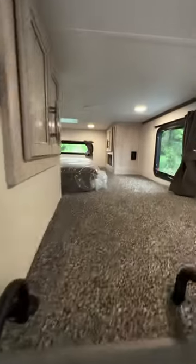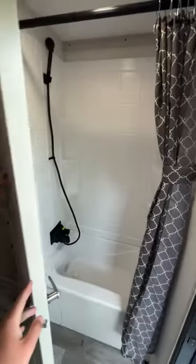A loft up above, the second full bedroom — you'll see a queen bed slide out and storage across from it, leading back to a full rear bath with a shower and everything, out to the rear entry door.